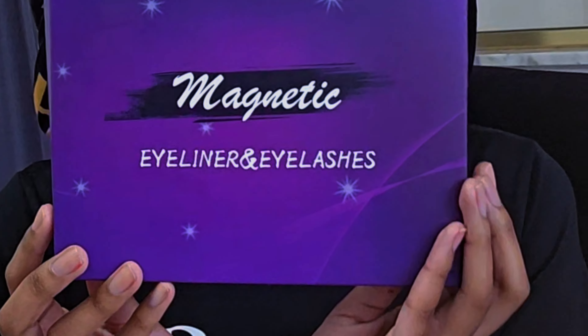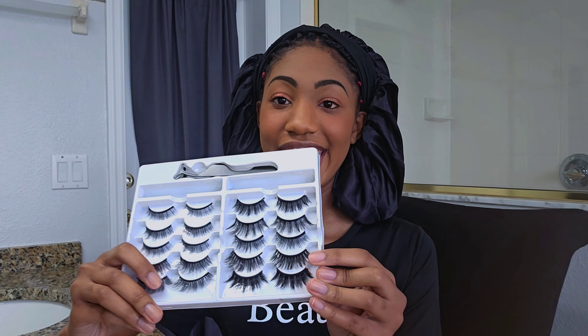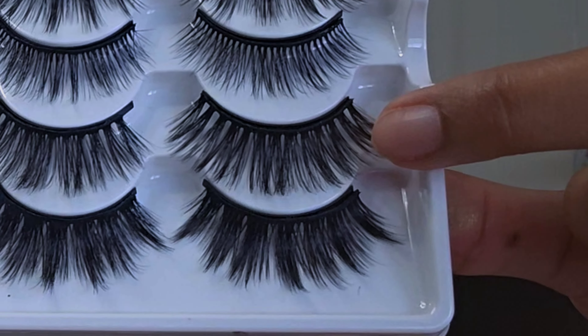Now I'm just going to apply these magnetic eyelashes — it comes with magnetic eyeliner, and I'm going to be using these right here. Make sure when you apply the eyeliner that it's thick, like this — it's very thick, so that the lashes can stick on a lot better.